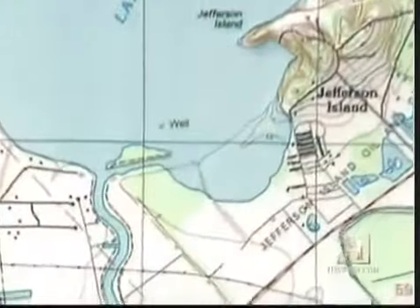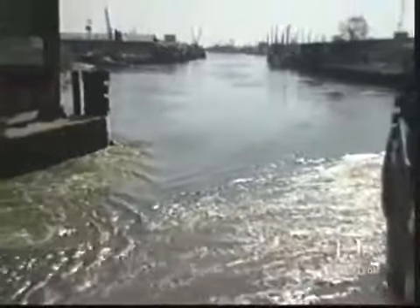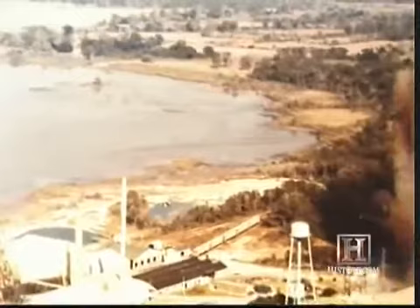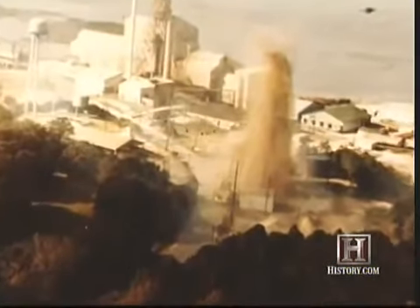Could things get worse? Yes. Delcum Canal, which normally flowed away from Lake Peigneur and into the Gulf of Mexico, actually reversed direction under the intense sucking power of the whirlpool. As water rushed into the now nearly empty lake bed, it formed a 150-foot waterfall — the highest ever in Louisiana. As water rushed into the mine, the rapid displacement of air in the underground caverns shot a deafening blast of compressed air, and later a 400-foot geyser up from the mine shaft.